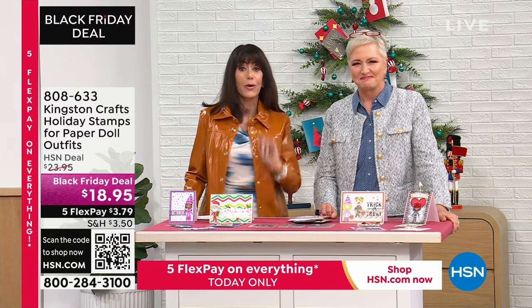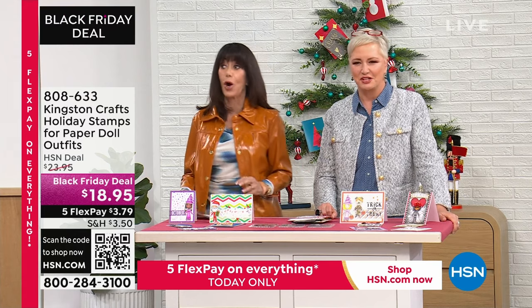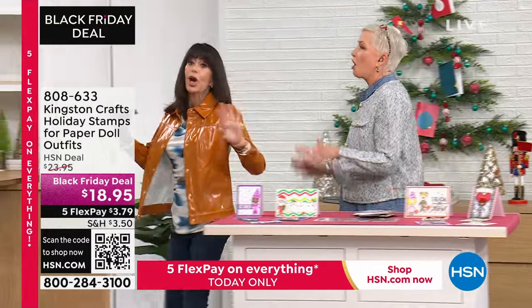About $18.95 — that is it. About $3.79 on any credit card without any interest whatsoever. We are really excited.